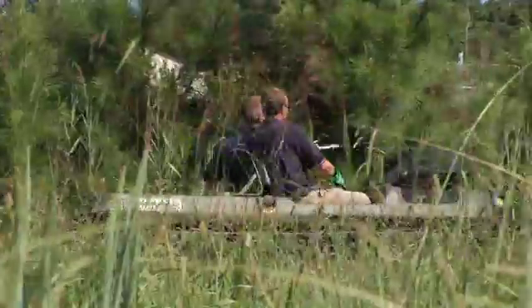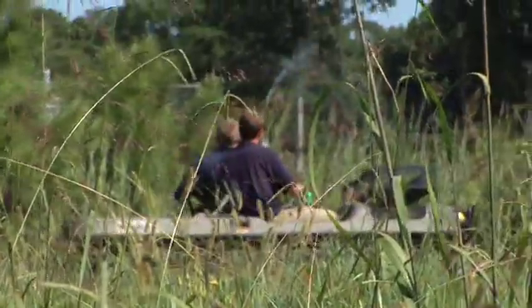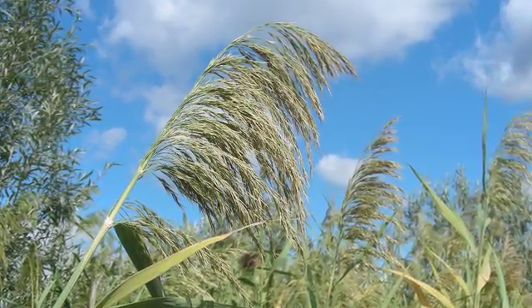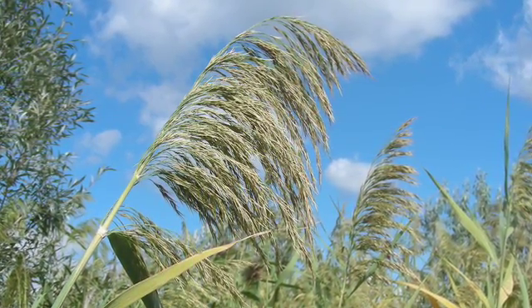Phragmites is one of the more invasive species in the marshes and swamps, and outcompetes a lot of other native plants. Phragmites is easily identified by the large flower head on it, the purple flower head, and it's not a normal species that's found in the marshes.